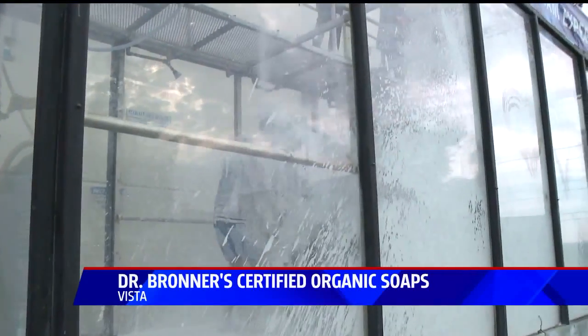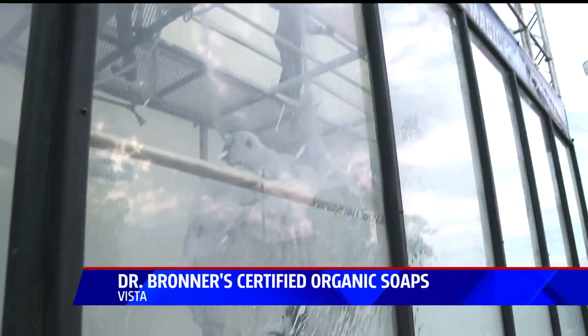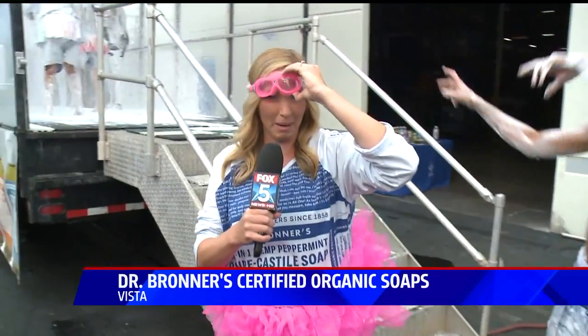And the best part? A mobile foam party that tours concerts, 5Ks, and events all up the Southern California coast. I'm putting the goggles on. I'm leaving my microphone behind.